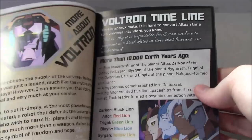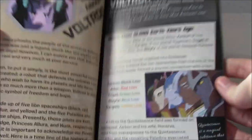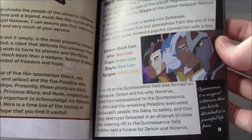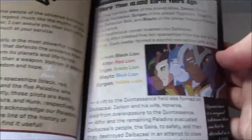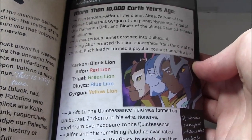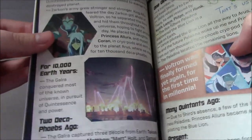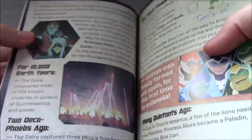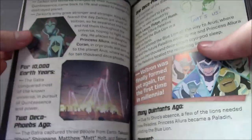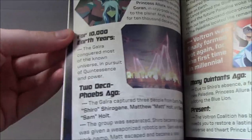We immediately get into stuff with the timeline, mainly going back 10,000 years ago to the origin of this incident — the destruction of Diabazal and then Altea, with the previous Paladins: Zarkon, Alphor, Trigal, Blates and Greigel — which is pretty cool. I was disappointed that the Paladin's Handbook didn't cover this backstory stuff because it felt like that book was almost immediately out of date. This one feels a little more current. And then we get basically a recap of stuff up to now.